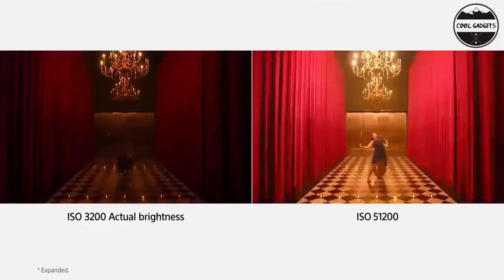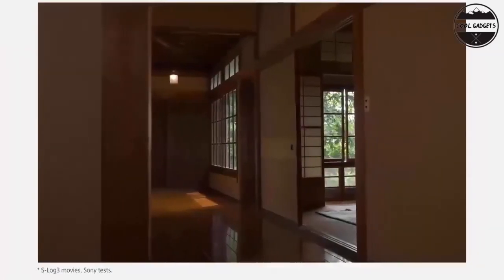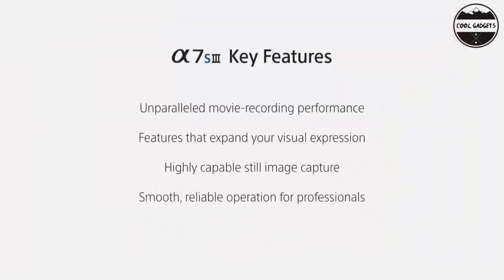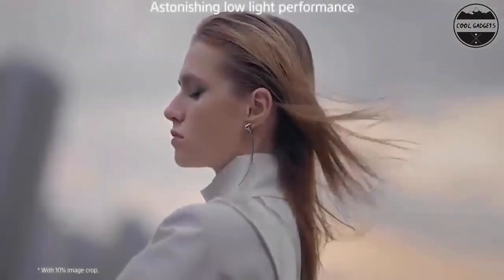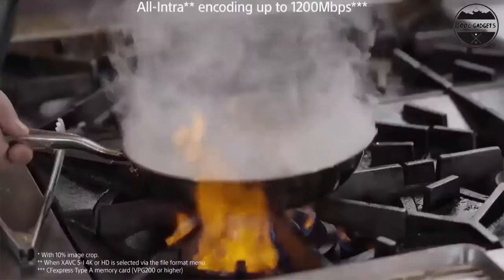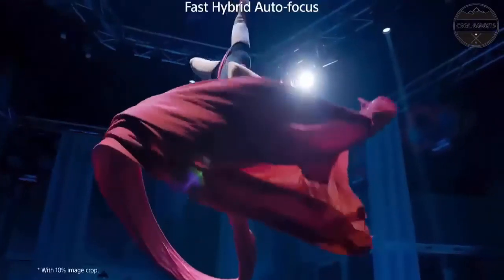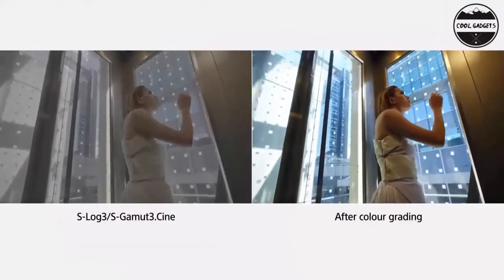Capture the peaks of more decisive moments with the Alpha 7 III from Sony, packing a newly developed back-illuminated full-frame CMOS sensor and other advanced imaging innovations — high-speed response, ease of operation, and reliable durability ready for various shooting needs. With outstanding imaging capability and high-speed performance contained in a compact body, the Alpha 7 III gives you the power, precision, and flexibility to capture once-in-a-lifetime moments just as you like.